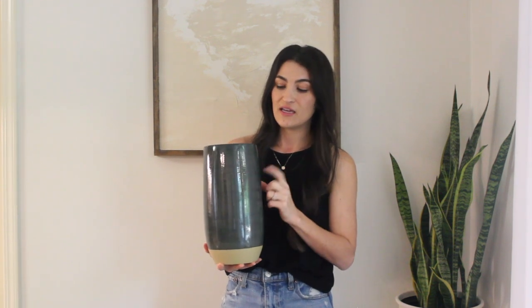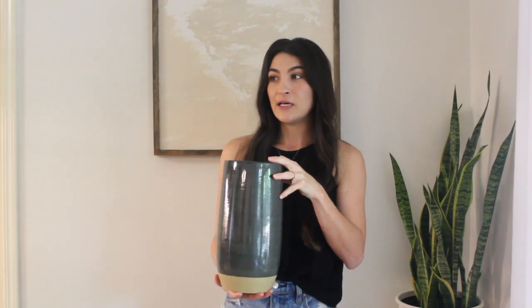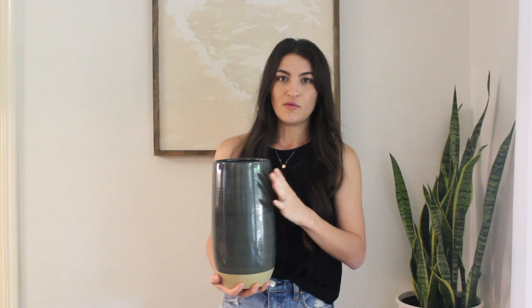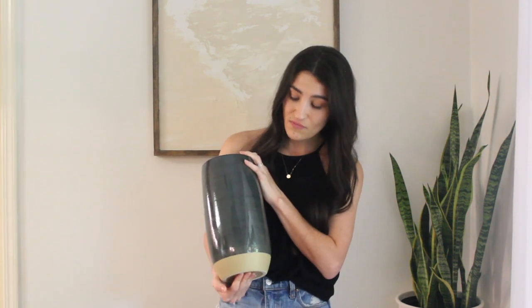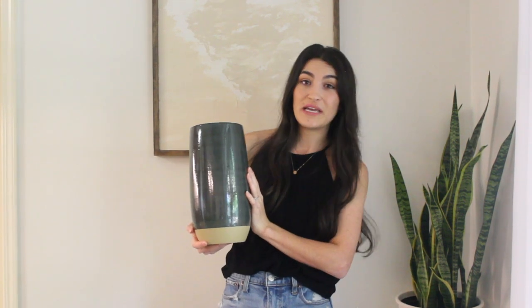Next I picked up this large vase, which was $25. It's very similar to one from their previous collection, but that one was more of a cream-gray tone — this one is a darker fall gray tone and actually a little bit larger. I thought it was really beautiful, and I can always find a place for a vase in my home to add texture and color. Even if you don't put anything in it, it still looks really beautiful just on its own.